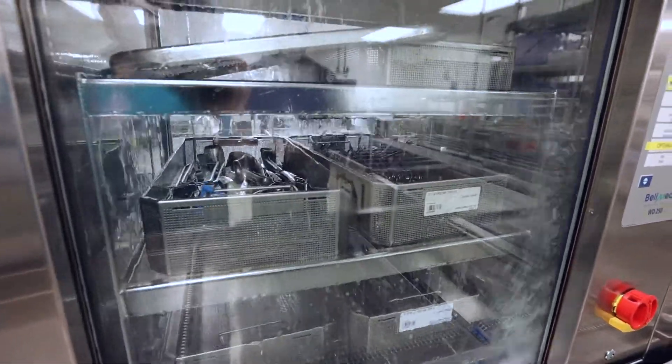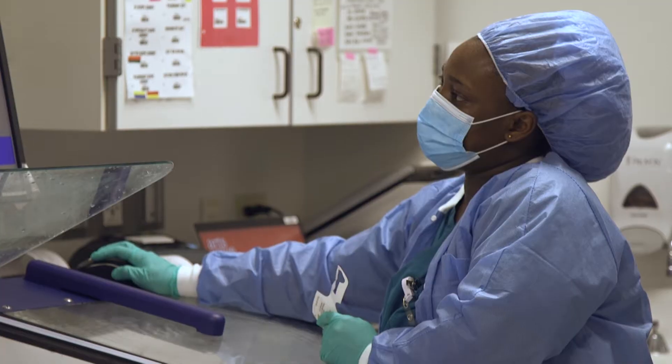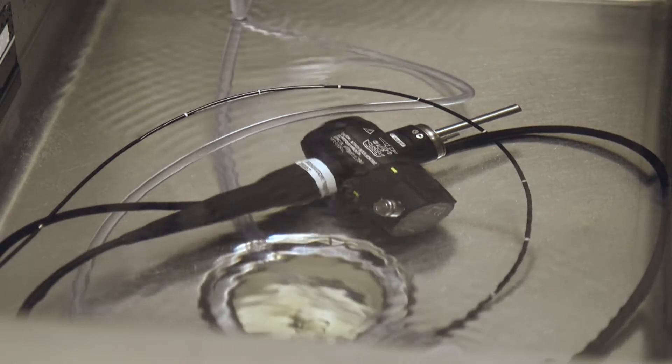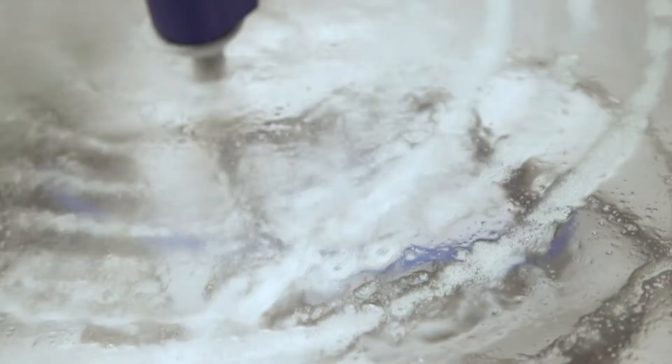This is a far more technical role than simply washing dishes. There are a lot of regulatory requirements that we're required to follow associated with the cleaning, assembling, and sterilization of the instrumentation.